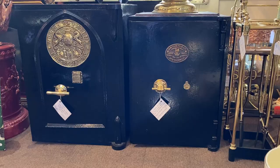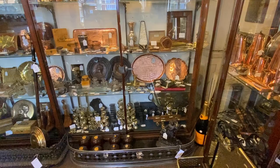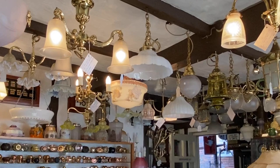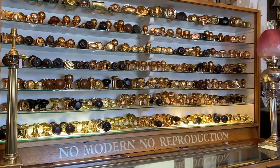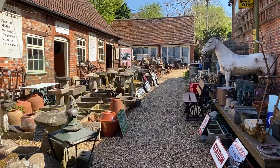Here we are in showroom one with a huge eclectic mix of fascinating objects. And now in showroom two, we concentrate entirely on lighting and door fittings.